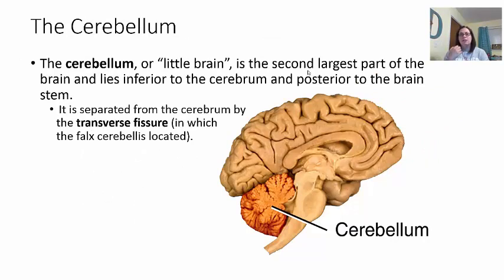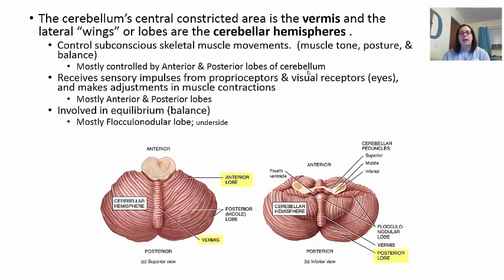Now let's move on to the cerebellum. The cerebellum is also known as the little brain — it's the second largest portion and does mimic the largest portion, which is the cerebrum. It is separated from the cerebrum by a transverse fissure, where the Falx Cerebelli keeps the cerebrum on top and the cerebellum underneath, almost like a tent. The cerebellum's central area is constricted, called the vermis — which means worm — and this creates a right side and left side called the lateral hemispheres.